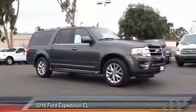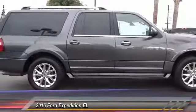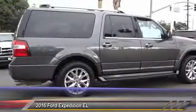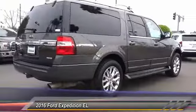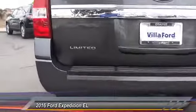2016 Expedition EL. This is the largest SUV in the Ford lineup with seating capabilities of up to nine people. The Expedition EL is the elongated version of the standard Expedition and offers generous cabin space, aggressive looks and outstanding towing capabilities, and is priced below $40,000.